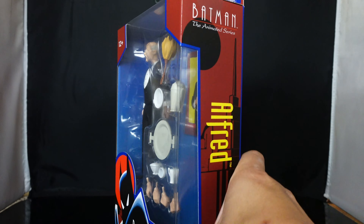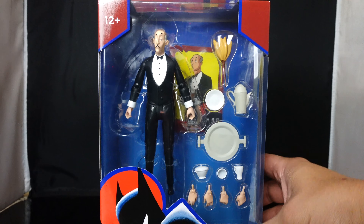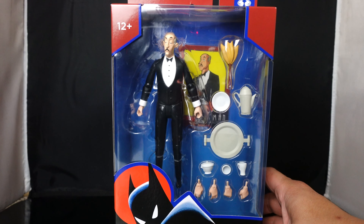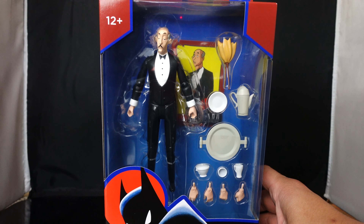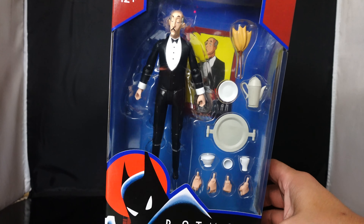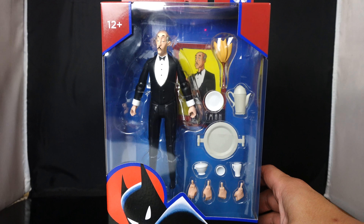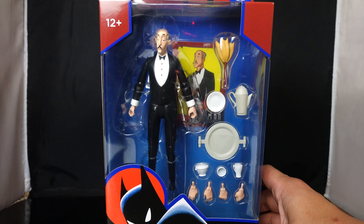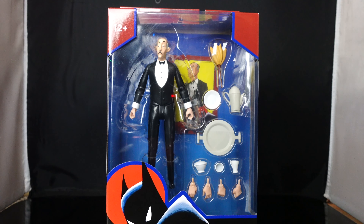I personally think, even though the first wave is still kind of hard to get and you don't really see them that often, I think this one's going to be the more sought-after one because of how rare this figure is. I've seen this guy sell alone for around $200 to $300, because the Batcave was the only way you could get him, and that Batcave now is super expensive.